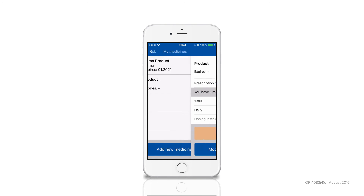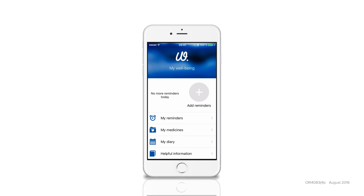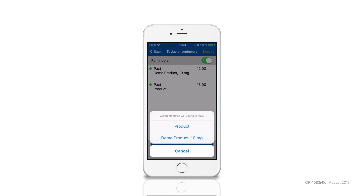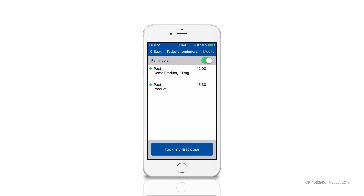If you happen to wake up earlier or later than usual, you can easily adjust your schedule for the day. Just view today's reminder list and press the 'took my first dose' button, and your schedule for the rest of the day is automatically adjusted.